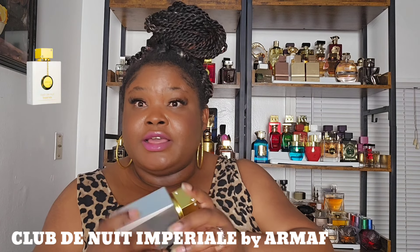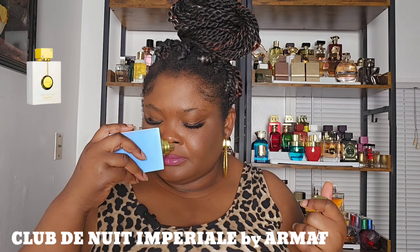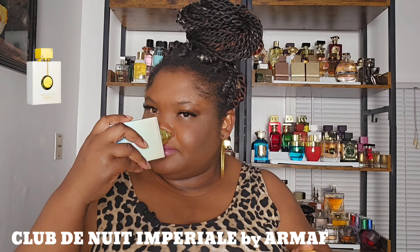The next one is from the house of Amath and it's called Club de Nuit Imperial. You get that lychee, you get the rose — it's so perfect. It's fruity, it's floral, it's so girly — perfect for summer. I think this is for women. The bottle is so amazing — metallic, so perfect. This one gives me a lot of compliments. This was my signature scent. That rose is so perfect.